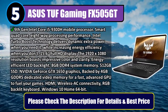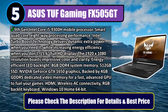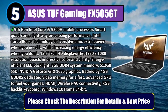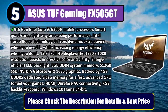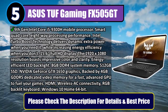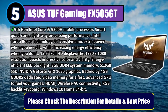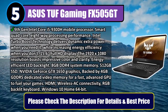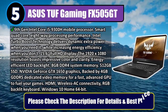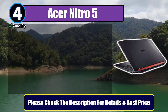8 gigabytes DDR4 system memory, 512 gigabytes SSD, NVIDIA GeForce GTX 1650 graphics backed by 4 gigabytes GDDR5 dedicated video memory for a fast, advanced GPU to fuel your games. HDMI, wireless AC connectivity, RGB backlit keyboard, Windows 10 Home 64-bit. Please check the description for details and best price.